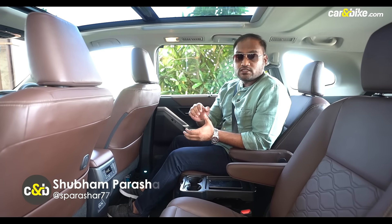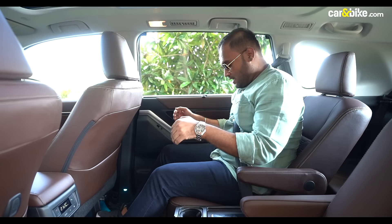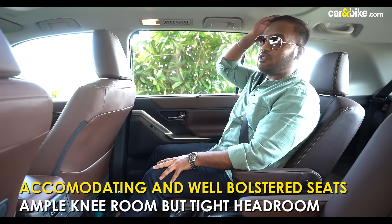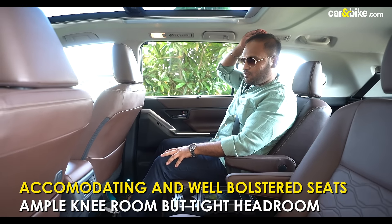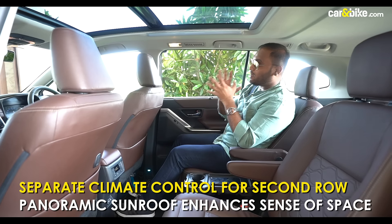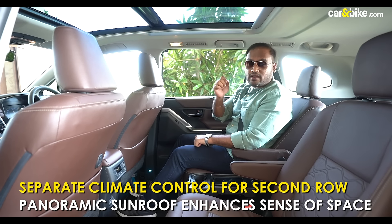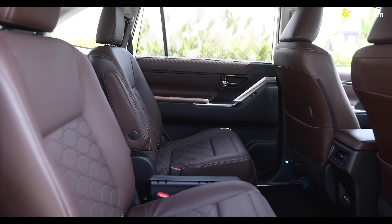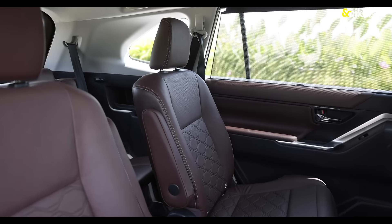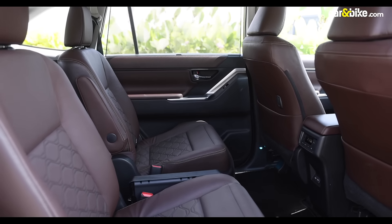The second row seat is what most owners will prefer, and it has come a long way in terms of comfort. It's quite accommodating with ample knee room, so even taller passengers won't face an issue, though headroom may be a slight challenge. Thanks to the large panoramic sunroof, the cabin feels quite airy. There are ambient lighting options and the seats are well-bolstered with just the right amount of cushioning — not too soft, not too hard — and good lumbar support. The only thing missing is ventilation for the rear seat, which would have completed the boss seat package.